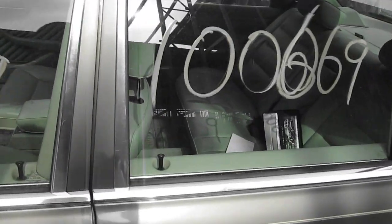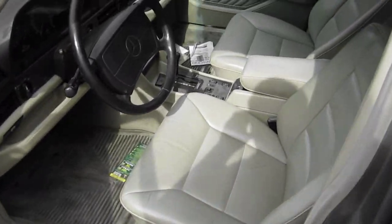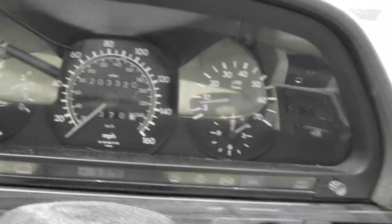The vehicle does currently have 206,000 miles, has a very nice tan leather interior, automatic climate control, and also has a factory tachometer.